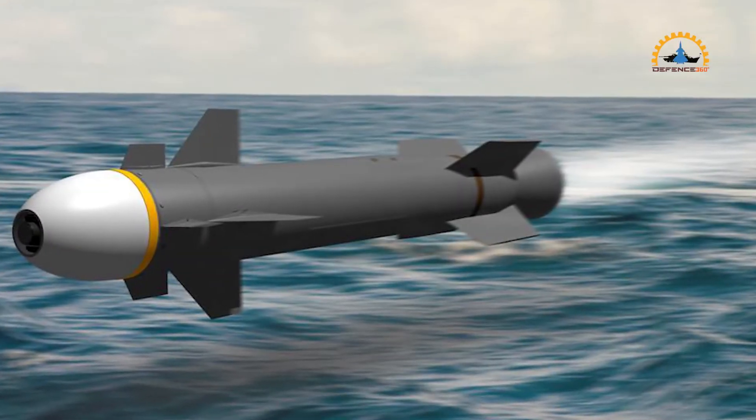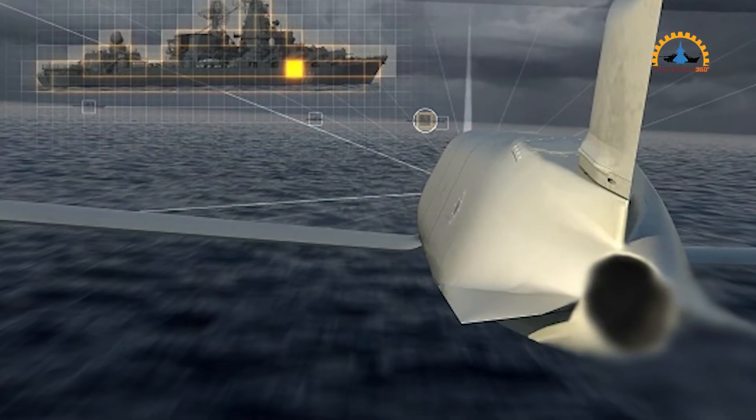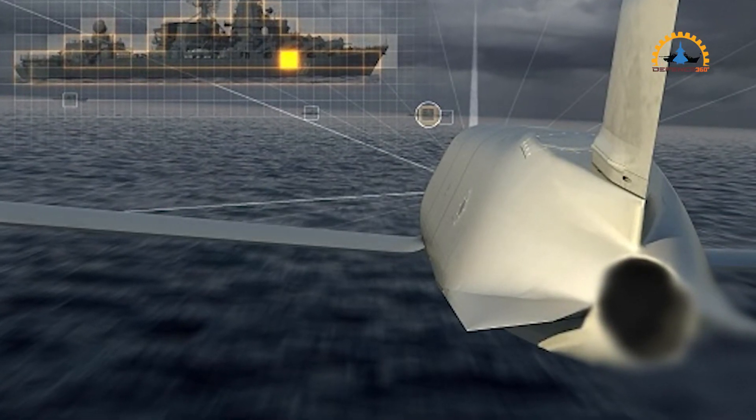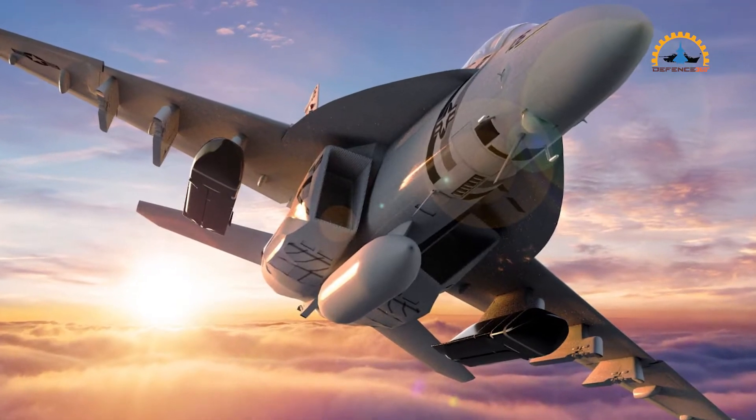BAE Systems has received a $117 million contract from Lockheed Martin to produce next-generation missile seekers for the long-range anti-ship missile. Let's dig into this, and you are watching Defense 360.